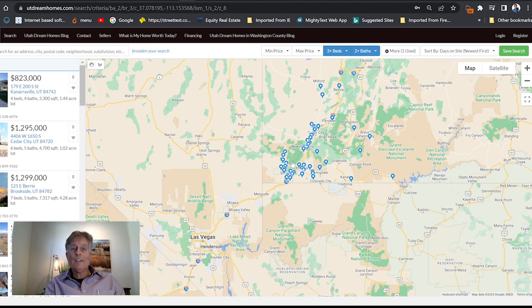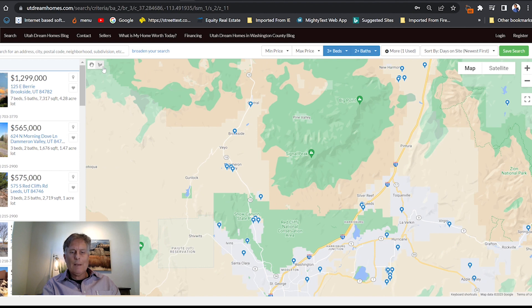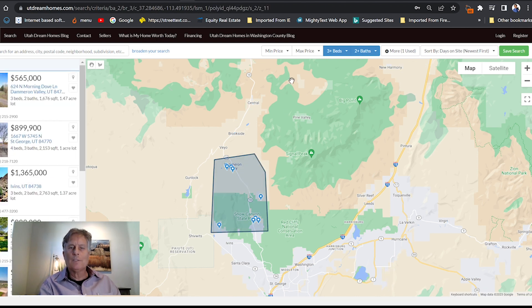Want to see only a selected area? Click on the draw shapes map. Click into the areas and draw a line around the areas that you'd like to see. And boom, that's what you'll see.